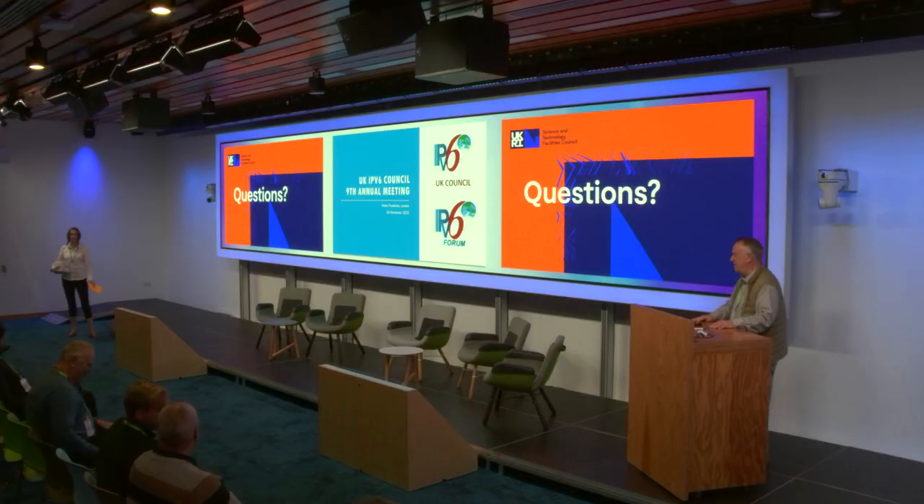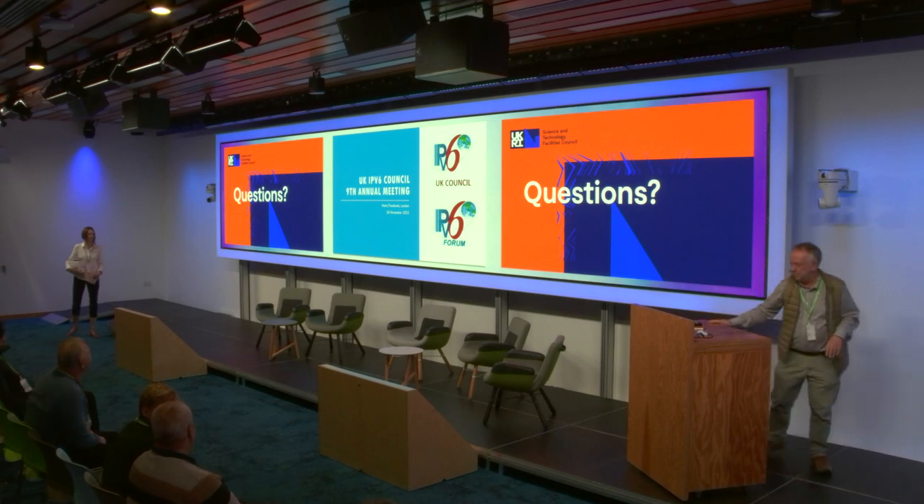Thank you very much, David. This was very good. Thank you for the opportunity — all the slides are already uploaded on the website.